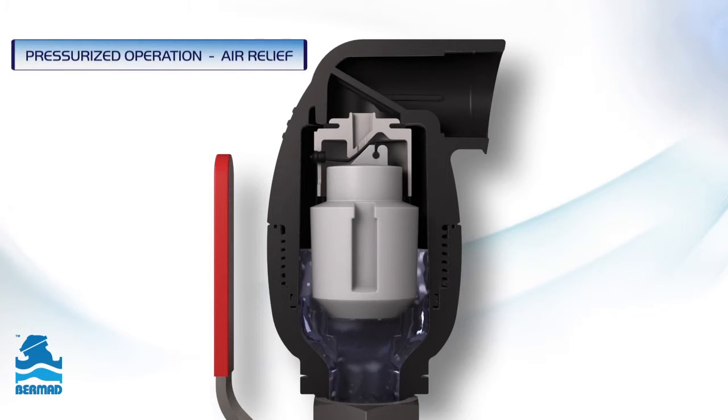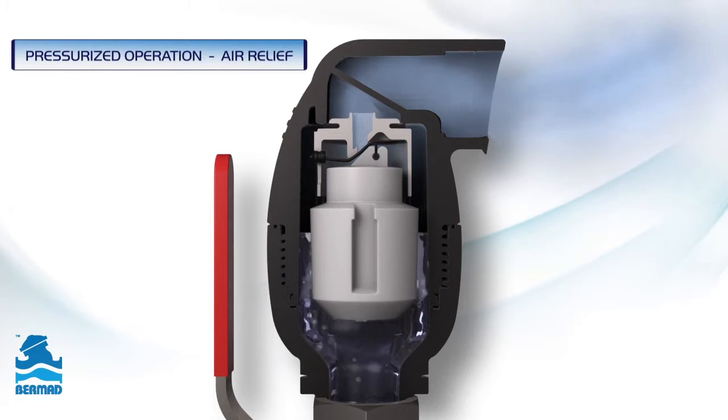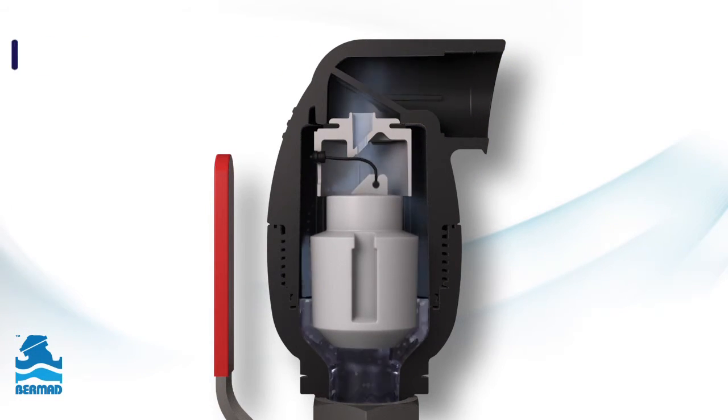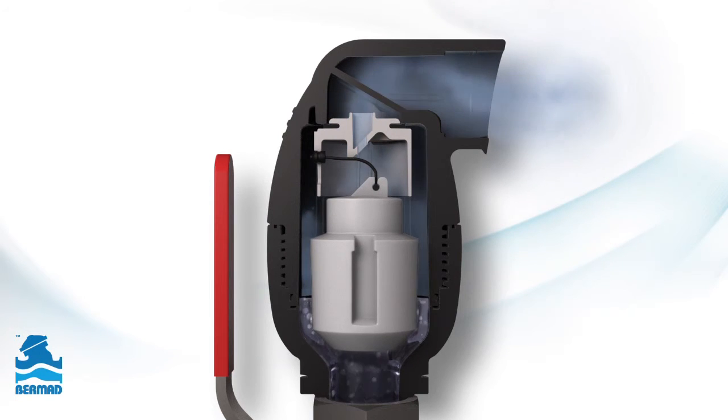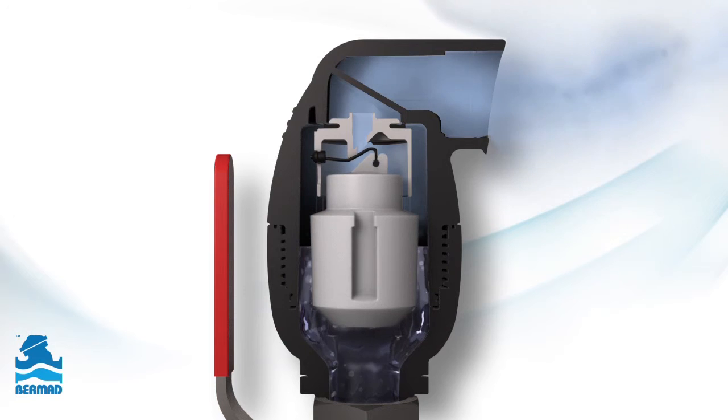During regular operation, while the kinetic orifice is closed, air accumulates at the top part of the valve's vessel and pushes the automatic float downward. The automatic orifice opens by the peel-seal mechanism and the air exits the valve.